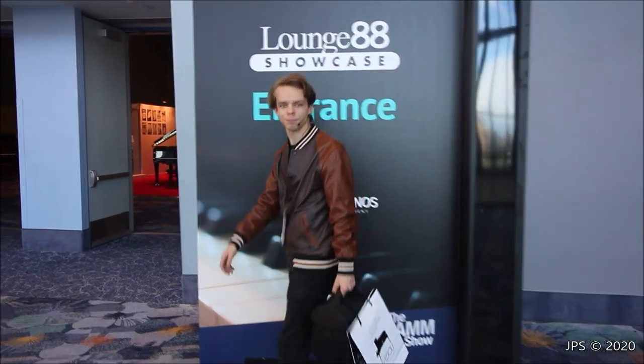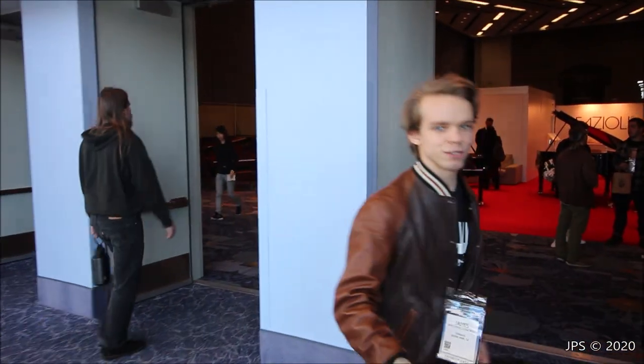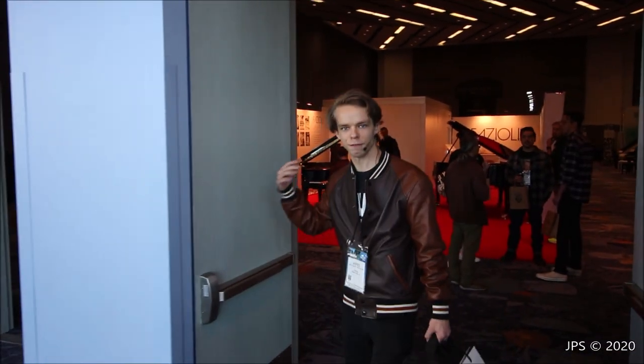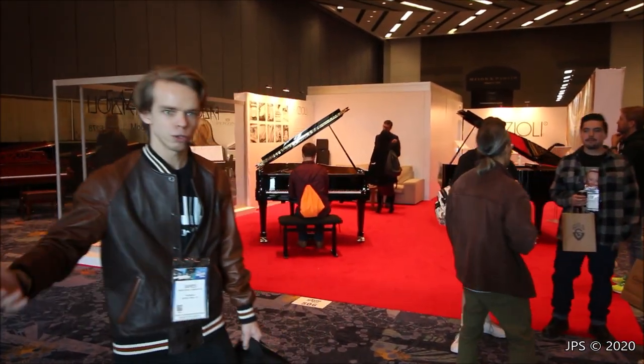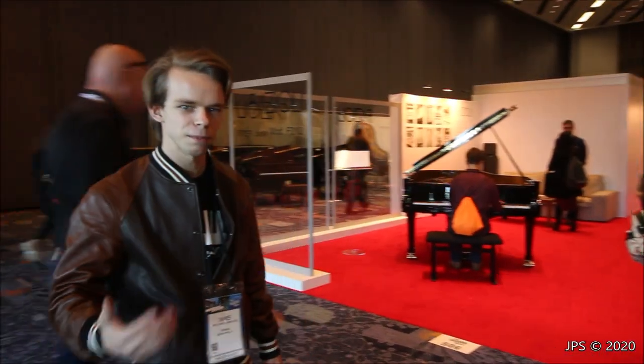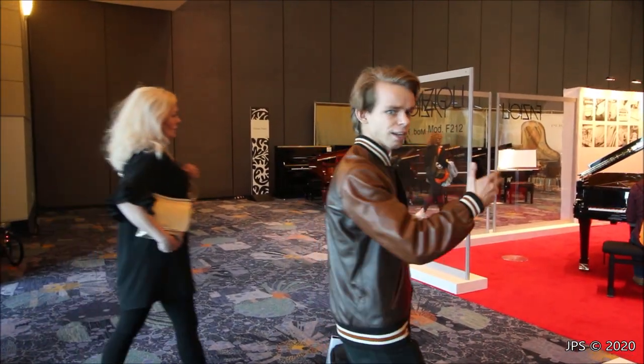Let's come on in and check out what we've got. Of course I was just mentioning Fazioli, and that is one of the first things you have here when you walk in the door. There are two entrances to the Lounge 88 — the other one is right by the new Baldwin Company — but I think Fazioli is a little bit more exciting to start the video off with. So let's take a brief look here and check out Fazioli.